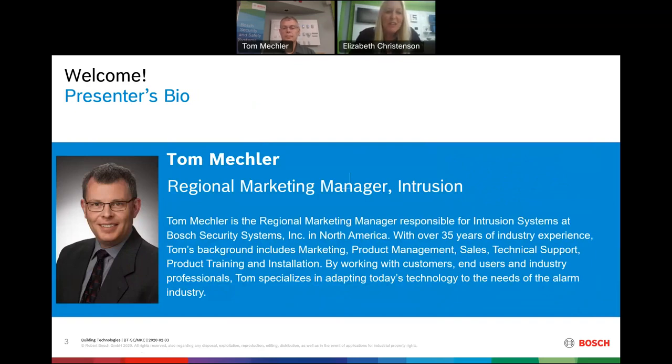Tom is our regional marketing manager for North America. He is focused on our intrusion products and has over 35 years not only within the industry but also with the Bosch organization. He focuses on marketing, product management, sales, technical support, and product training and installation. He specializes in adapting today's technology to the needs of our alarm industry.